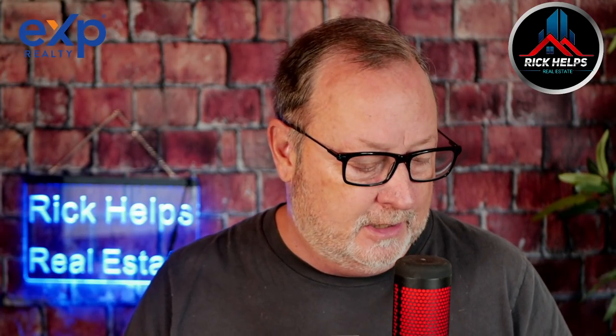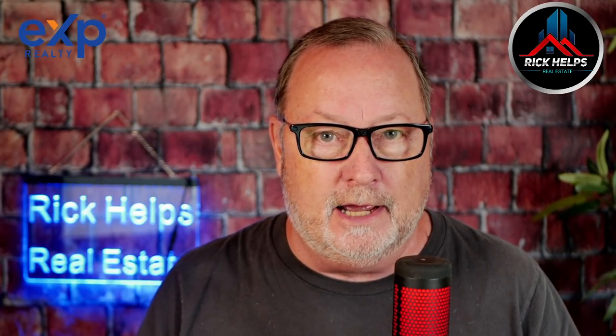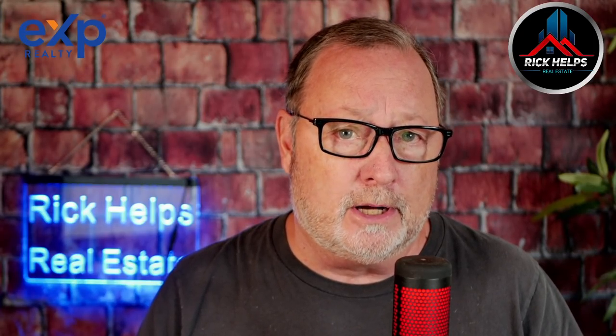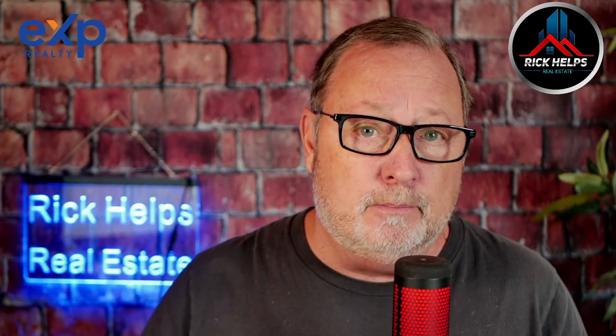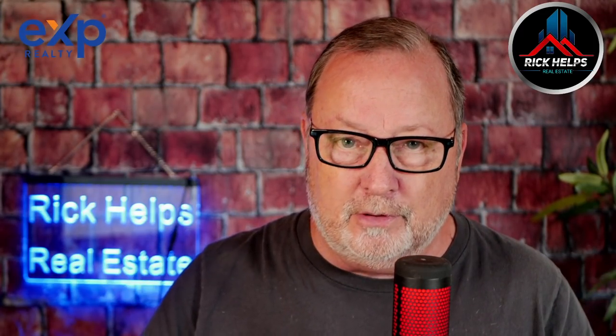The Cromford Report is run by Michael — he's a mathematician and statistician who analyzes our Phoenix market. We're one of the only areas in the country that has our own specialized analyst. They put together a thing called the Cromford Market Index, where 100 means a balanced market between buyers and sellers. Anything over 100 indicates it's more in favor of sellers. It's a leading market indicator, so if the dynamics between supply and demand start to change, it shows up in the index.